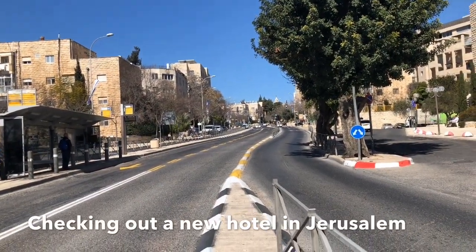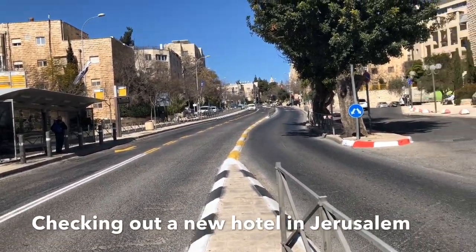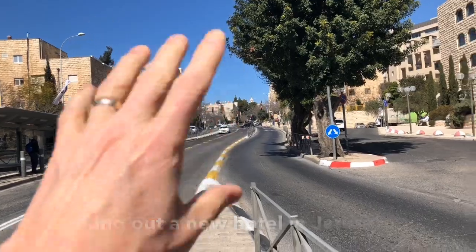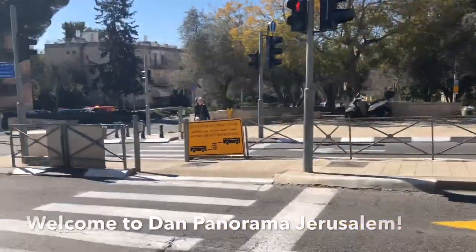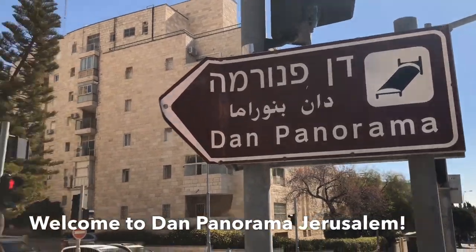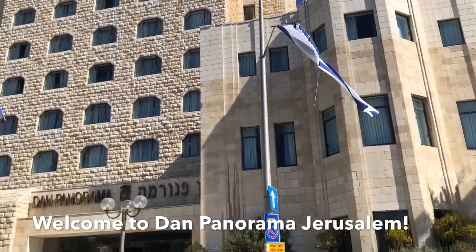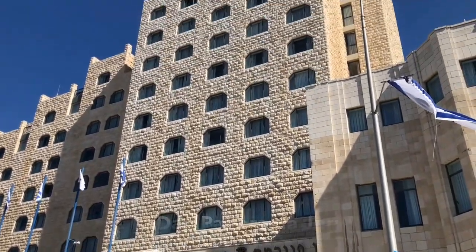This is a very quiet and safe section of Jerusalem. About 15 minutes walk that way, you come to the old city — a very nice walk. We are now going to show you the Dan Panorama. If you take a look, there's the flag of Israel flying. This is a new hotel that we're checking out.